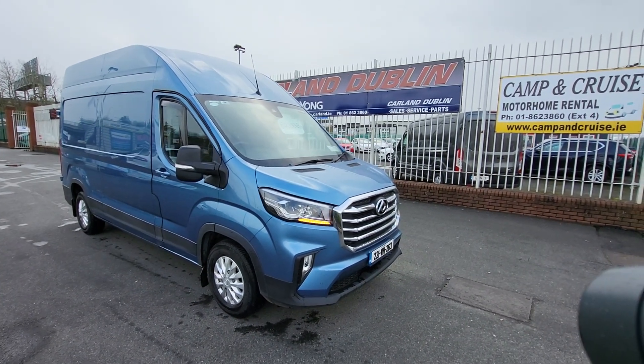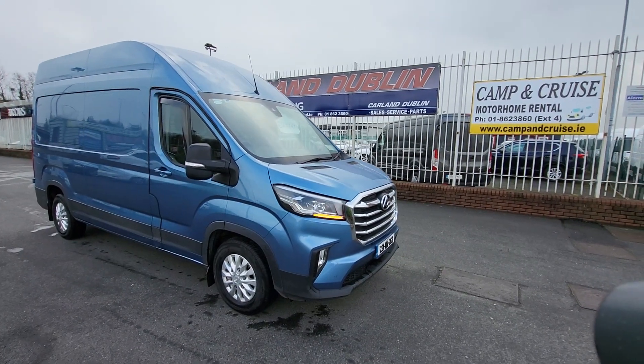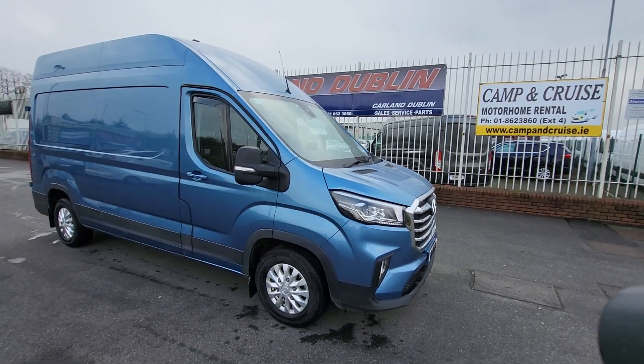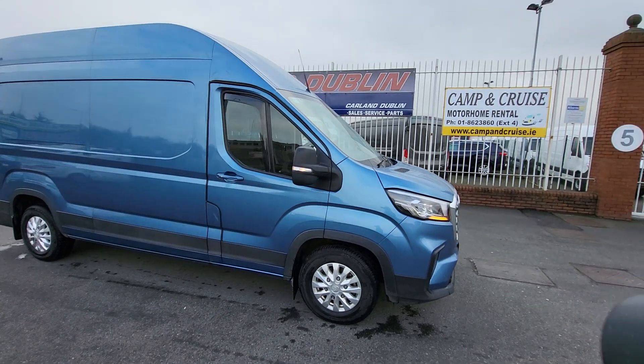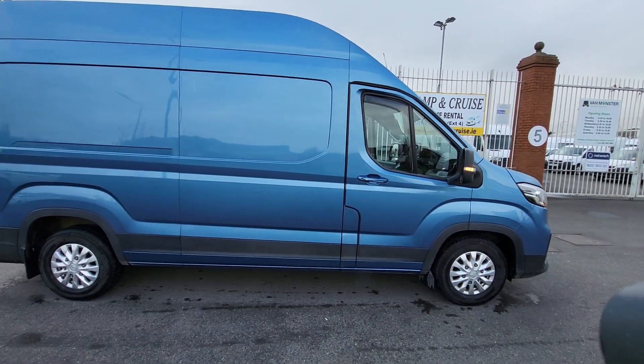Good afternoon guys, welcome everybody from Carland Dublin here on the Airport Road, North County Dublin. Just landed into stock is this 221 plate SAIC Maxus Deliver 9, finished in metallic blue, high roof, Lux model, with alloy wheels.